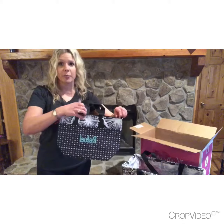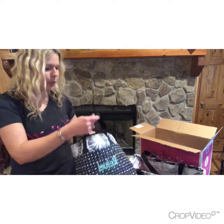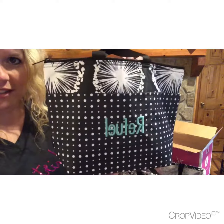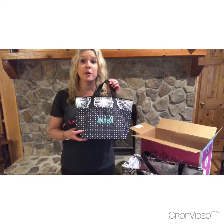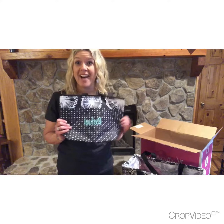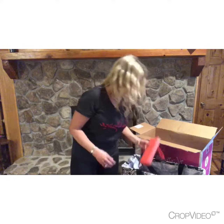The next thing is our thermal tote. The items in the enrollment kit already come embroidered with different sayings — this one says 'Refuel' and it's in the dandelion print also. The thermal tote was actually one of my very first purchases from Thirty-One, probably back in 2005, and I still have that thermal tote to this day. This is great for lunches — kids' lunches, adult lunches.